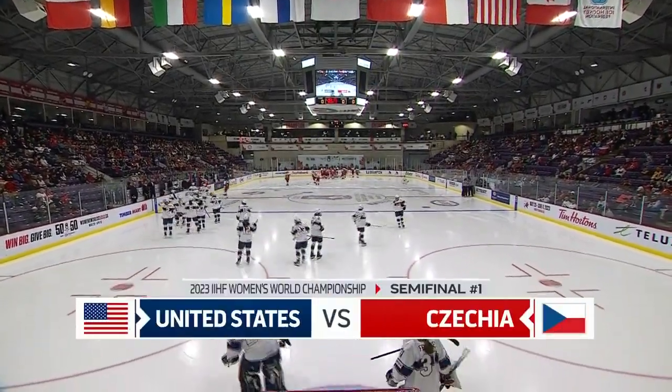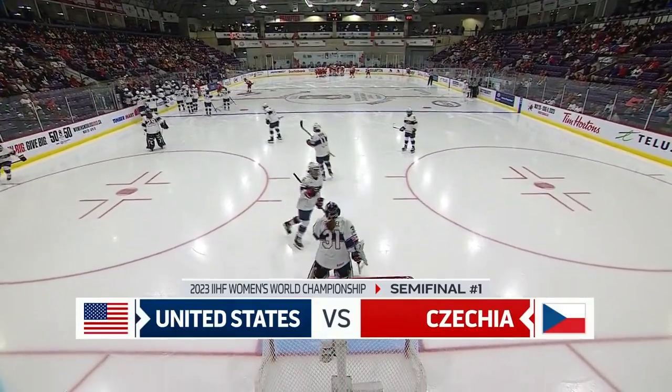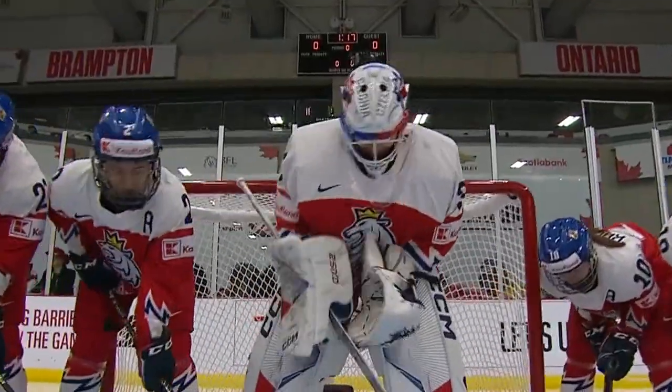Welcome inside the CAA Center. It's semi-final Saturday. The United States kicking things off against Czechia — a rematch of last year's semi-final where the United States defeated Czechia 10 to 1, but it's a new year and a new team.